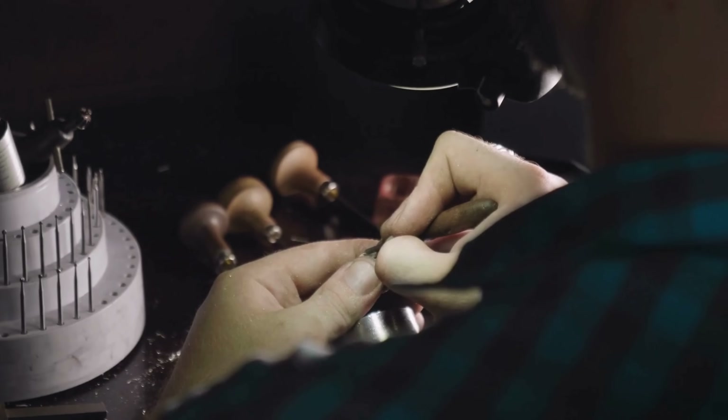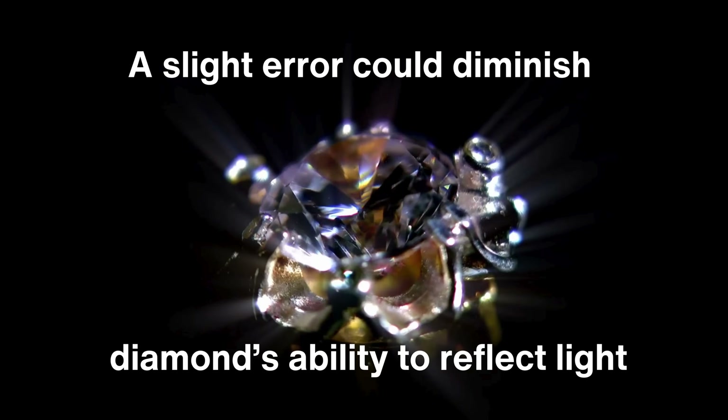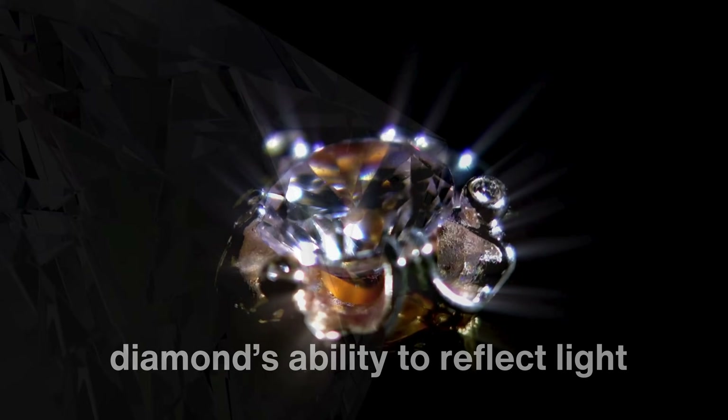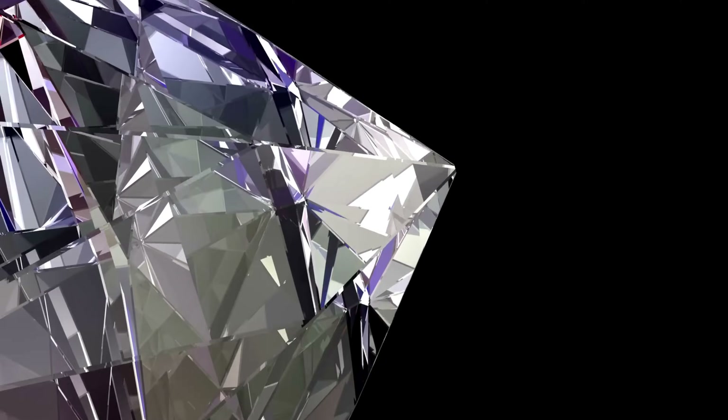Polishing requires a delicate touch and meticulous attention to detail, as even a slight error could diminish the diamond's ability to reflect light. Every surface is smoothed until the diamond's brilliance is fully realized, creating the vibrant luster we recognize as the mark of a well-cut stone.